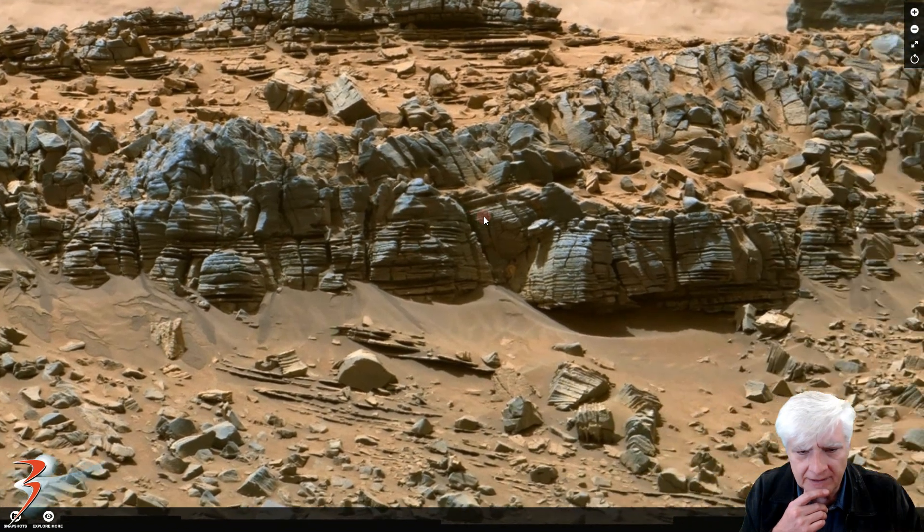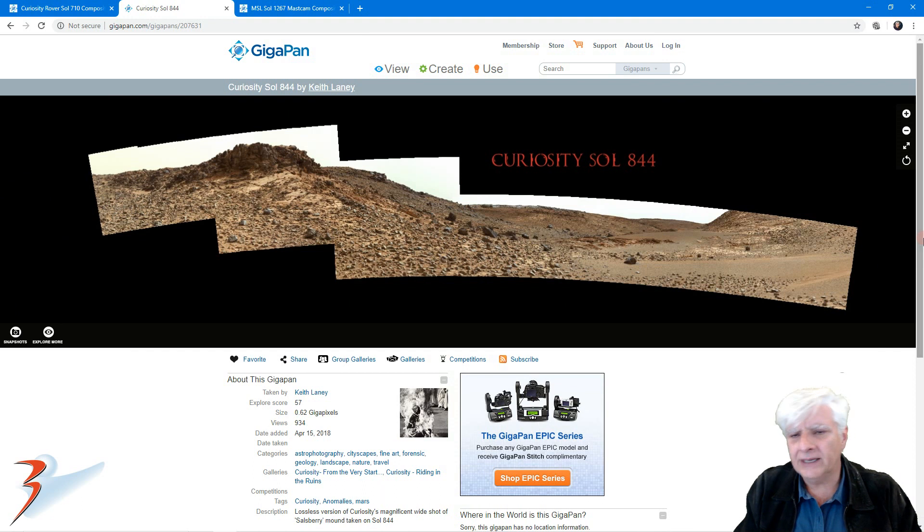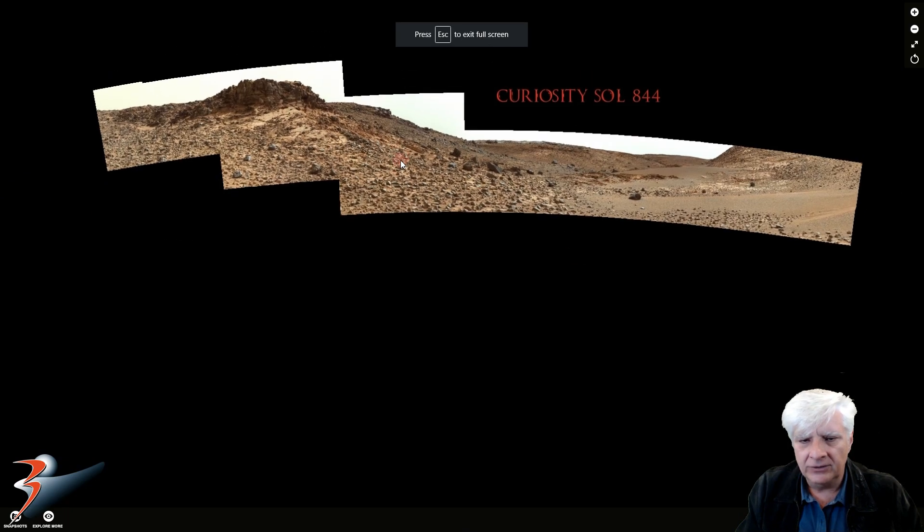So maybe that's why these critters are growing here, because there might be water. Very interesting. Thanks for pointing that one out Wayne. This is the new gigapan I'm featuring — Curiosity Sol 844 — done by Keith Laney. Neville Thompson also did an excellent gigapan of this anomaly as well.